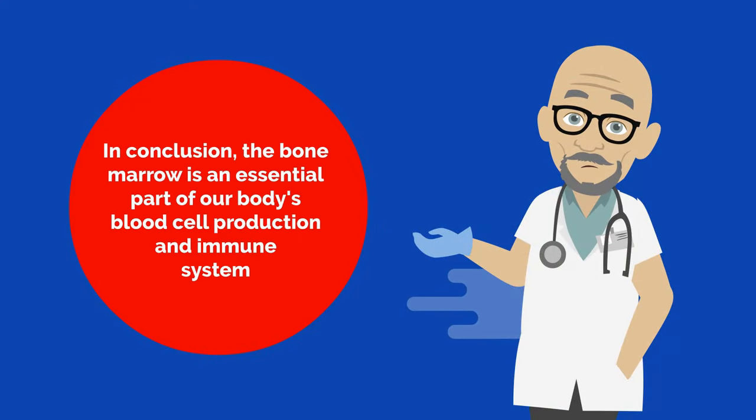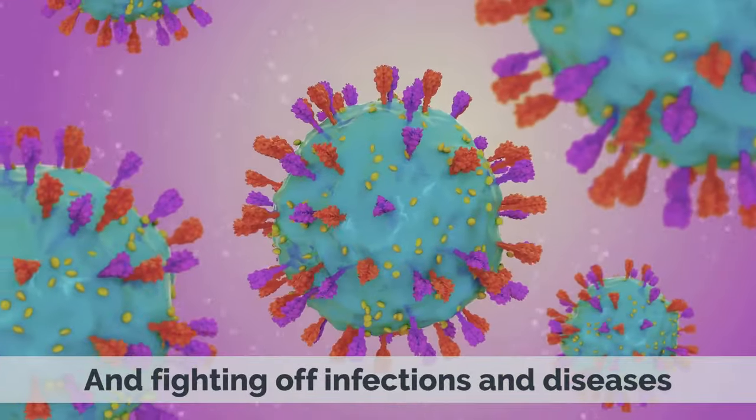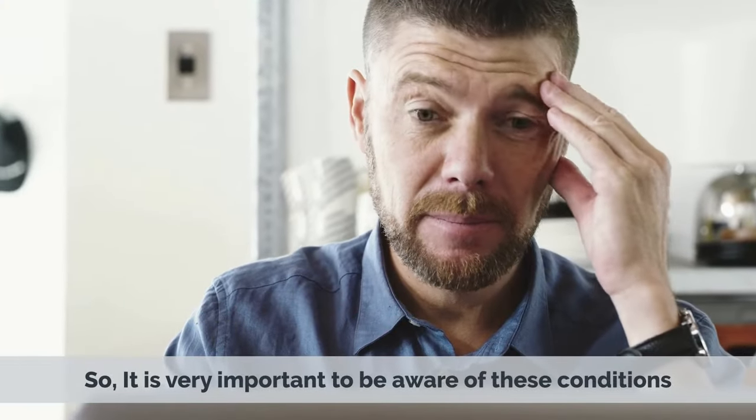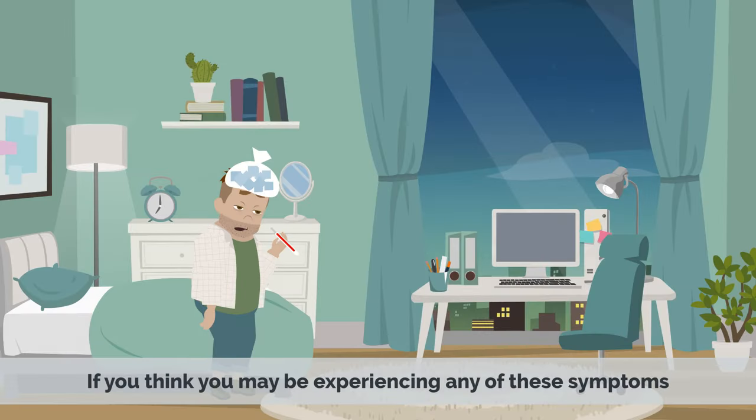In conclusion, the bone marrow is an essential part of our body's blood cell production and immune system. It plays a vital role in maintaining our health and fighting off infections and diseases. So it is very important to be aware of these conditions and to talk with a doctor immediately if you think you may be experiencing any of these symptoms.